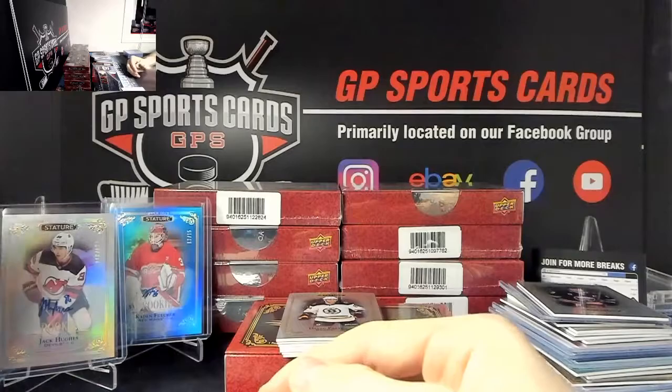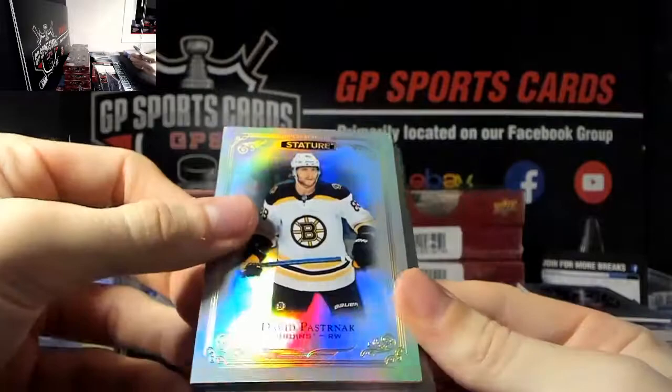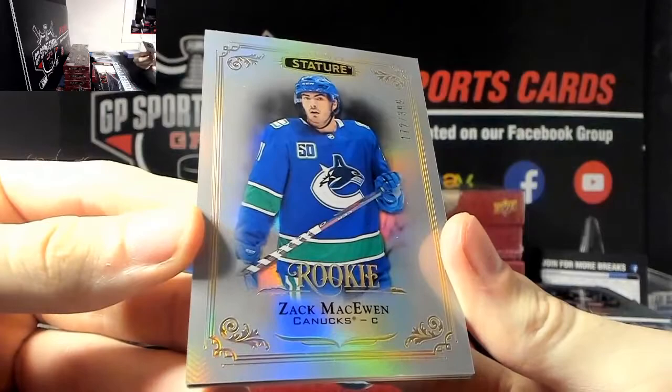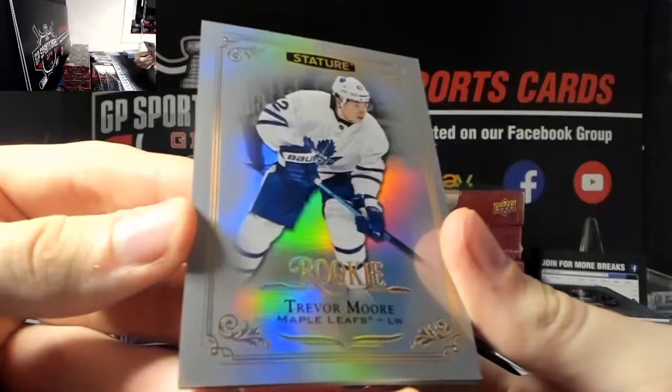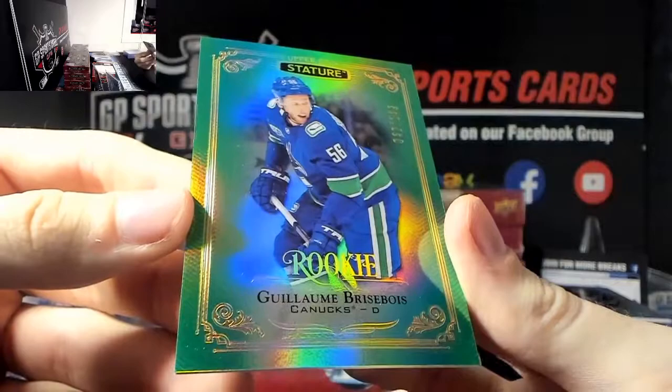Continuing on - we've got David Pasternak, Sebastian Aho, Zach McEwen out of 399 rookie, Trevor Moore rookie out of 399, and Guleem Brisbois out of 149 rookie green.